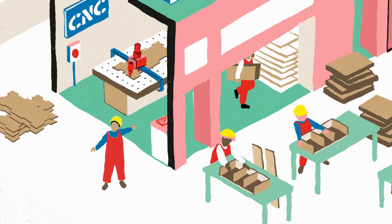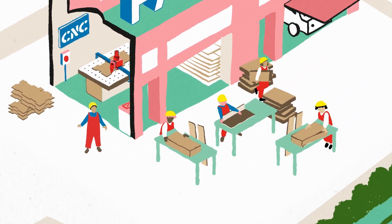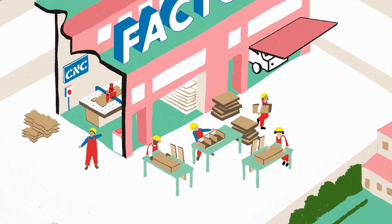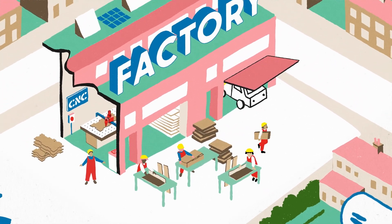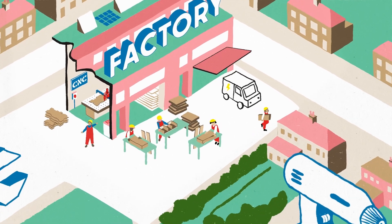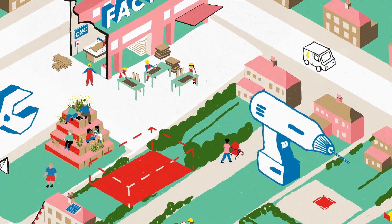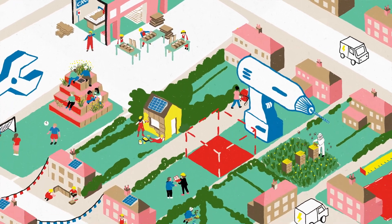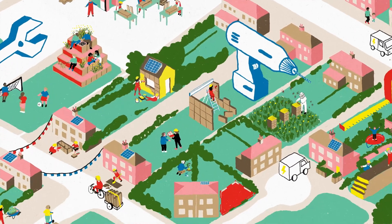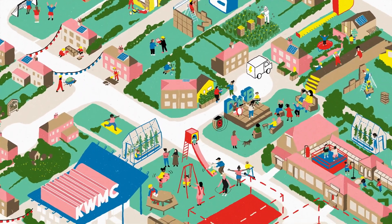Making the homes locally creates jobs and grows new skills, helping to build community wealth. It also means the community has the know-how to maintain, repair and adapt the homes, helping to meet changing needs over time. Unlocking microsites in this way creates a new way for people and communities to make the homes they need and in the process unlocks a new way to help make a thriving neighbourhood.